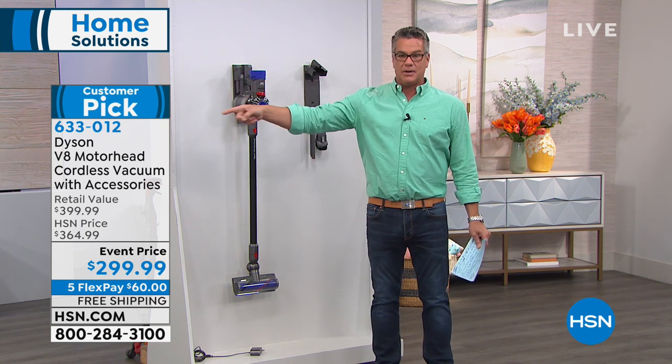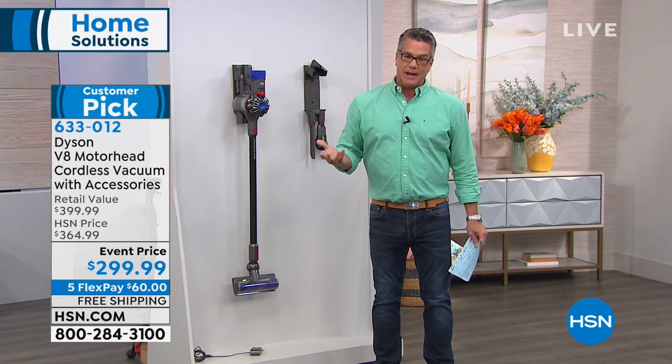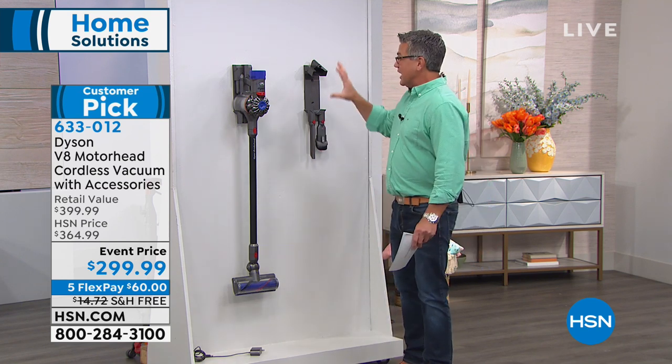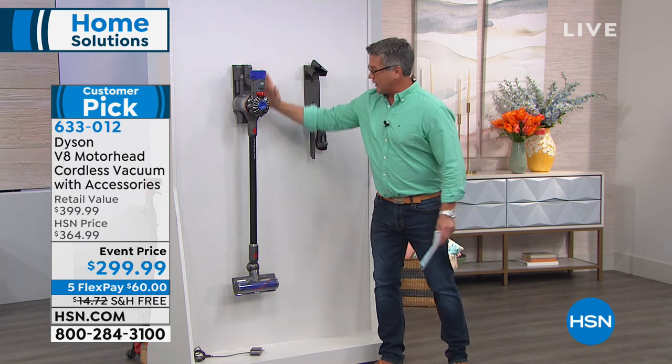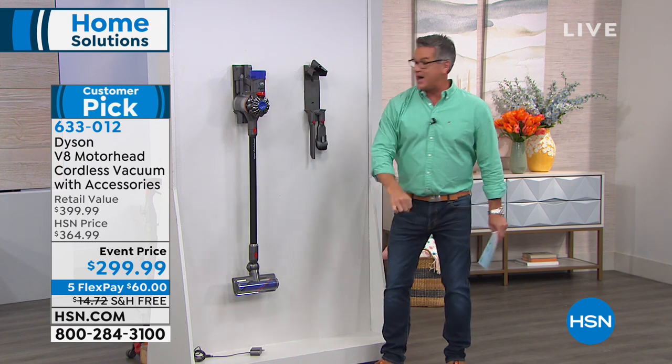You see that thing over there that says customer pick. We're going to run reviews — everybody that uses these absolutely loves them. We're going to show you all kinds of great demonstrations. You get the machine and the charging cradle, which hangs on the wall. I pop it off, go do my job, and put it back.